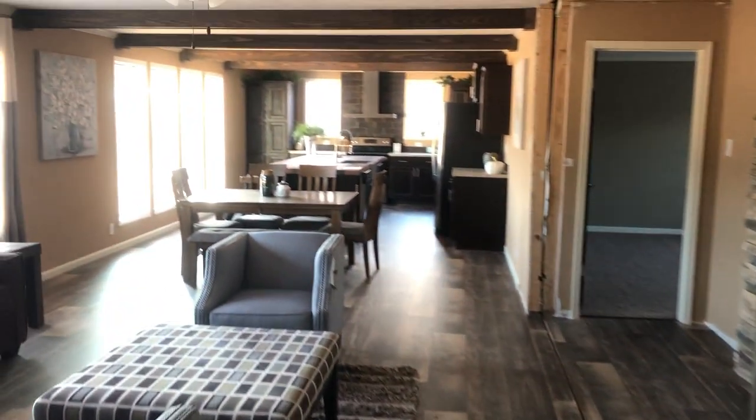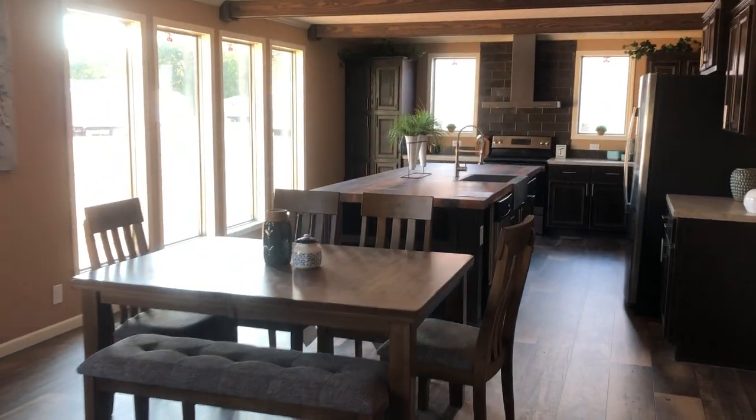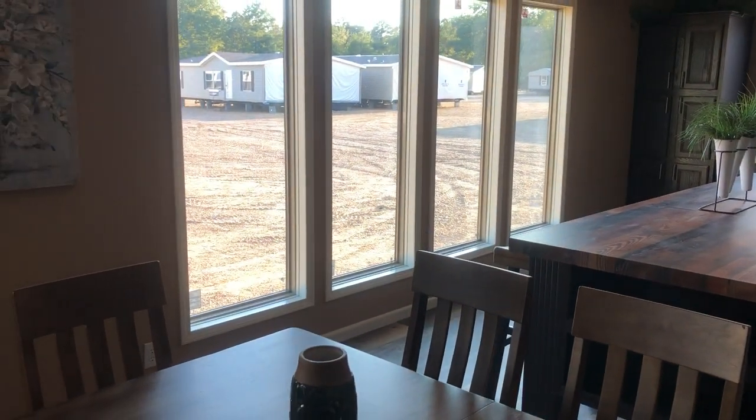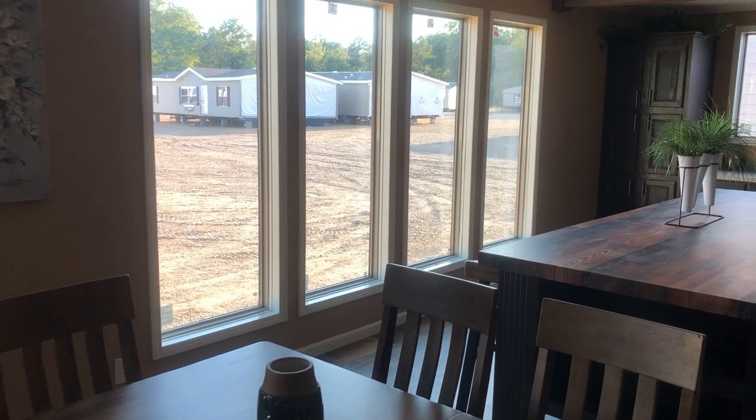It does have carpet in the bedrooms, and you're going to have a transition piece where the lino meets the carpet. This home has not been trimmed out yet. Guys, I appreciate you watching. If you've got any other questions, suggestions, or want to see another house — I think I've got some on the lot — leave it in the comments and I'll get back to you. Thank you.